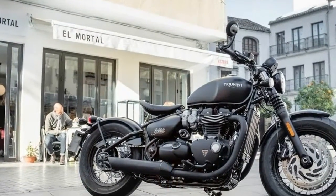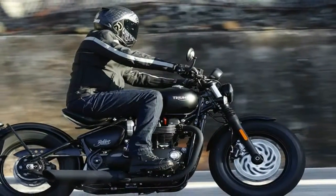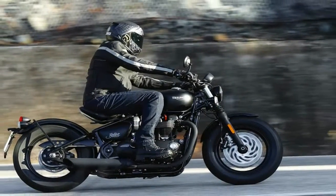Seat height is slammed to the max at only 27 inches off the deck, which is great for the vertically challenged as well as the rest of us, as it contributes to nimble handling.